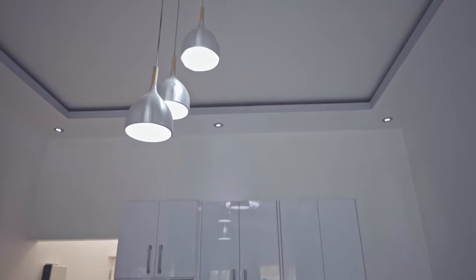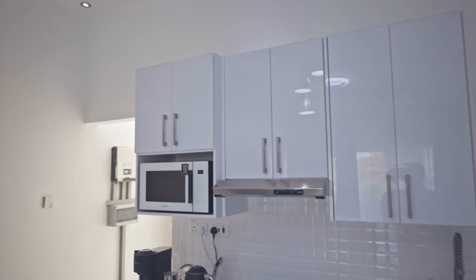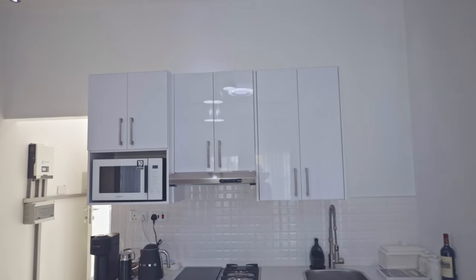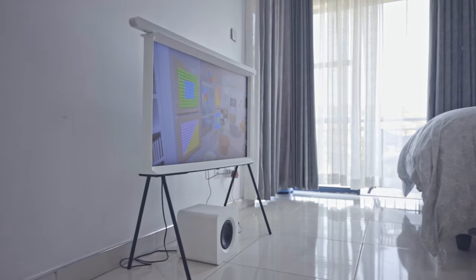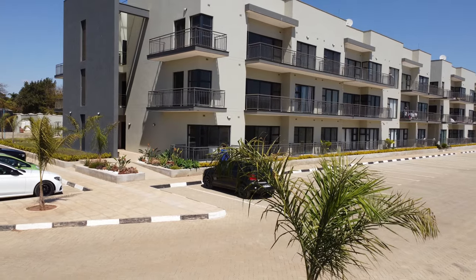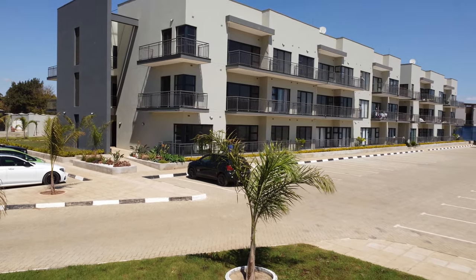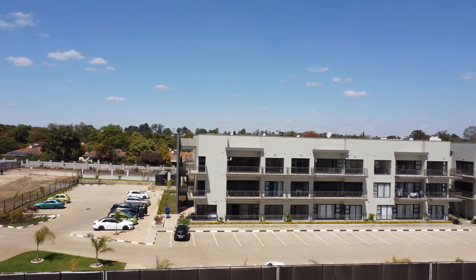The main reason that we opted to invest and buy with Westprop was the location and also the opportunity to make money, because I can convert this apartment into an Airbnb. The location is great — there are schools nearby, shops nearby, and very soon the Mall of Zimbabwe.